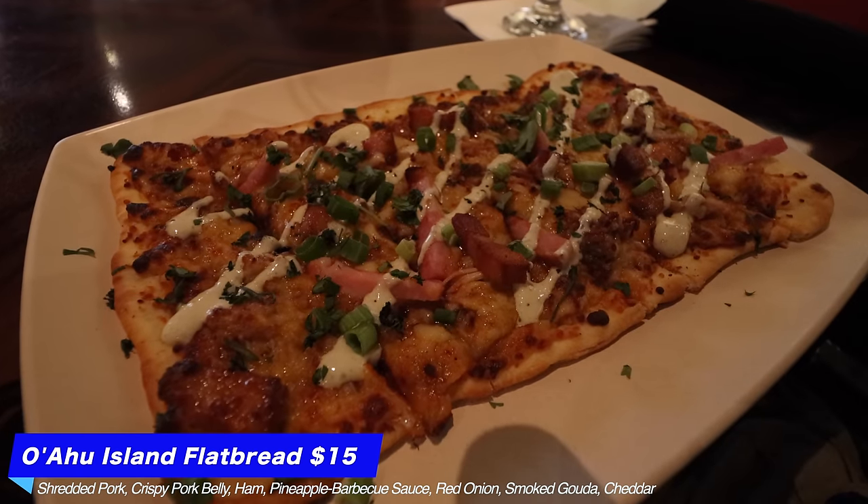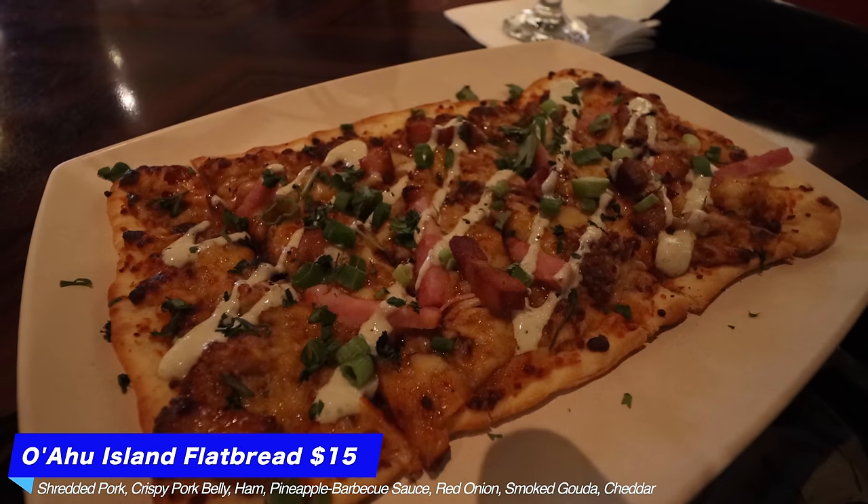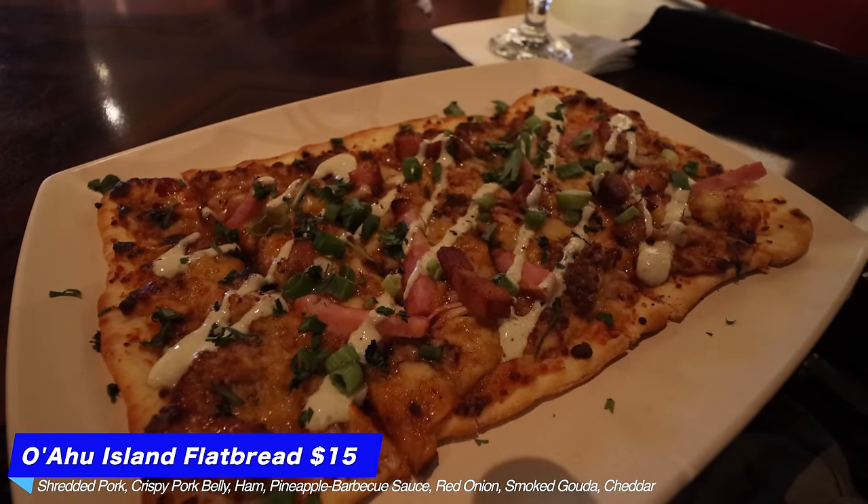Here it is — the Oahu Island flatbread, Hawaiian version with shredded pork, crispy pork belly, ham, pineapple barbecue sauce, red onion, smoked gouda, and cheddar. It smells incredible, it looks incredible. Could it be the new best flatbread at Disney? There's only one way to find out.